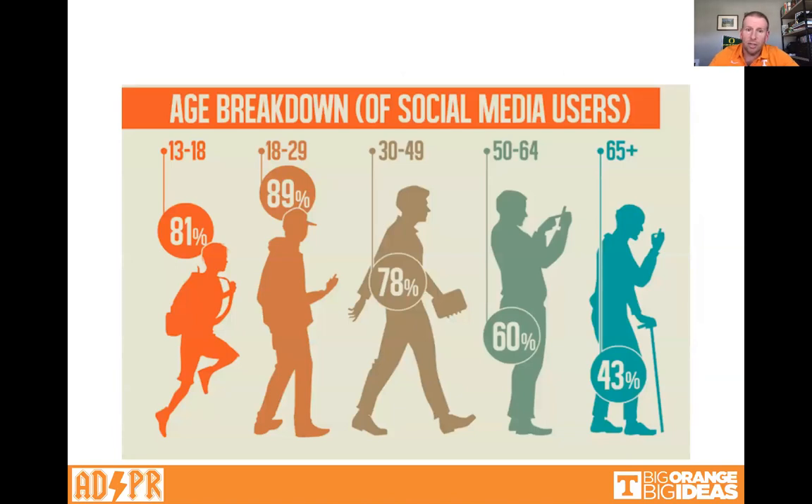We covered this last week, but the general social media breakdown includes a lot of millennial-aged people, a whole lot of younger users, and actually half of grandparents are on social media. That number is probably creeping up over time, especially as people age into the 50-to-64 age bracket. So on social media, you can reach a lot of people.